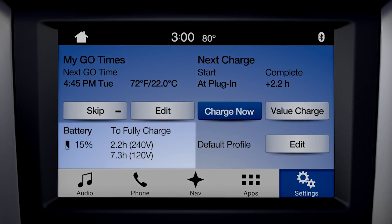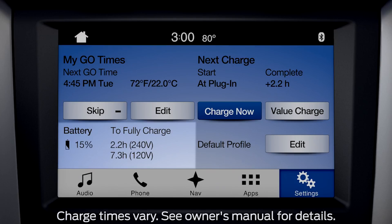The current high voltage battery state of charge is shown along with the estimated times required to reach a full charge. Estimates are given for both available 240 volt and standard 120 volt charging service. The 240 volt estimate represents the fastest you could expect the high voltage battery to recharge under ideal conditions using a 240 volt charging station.